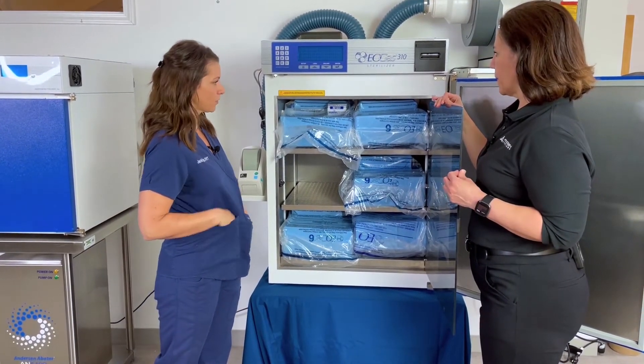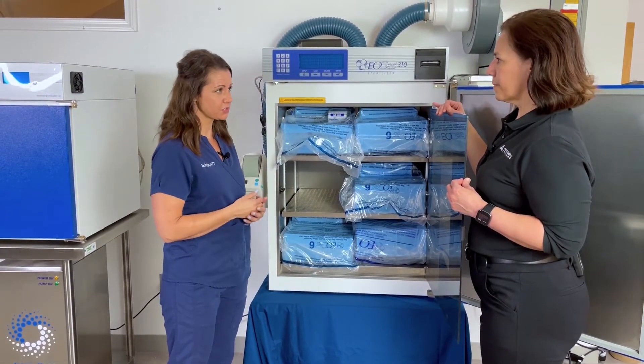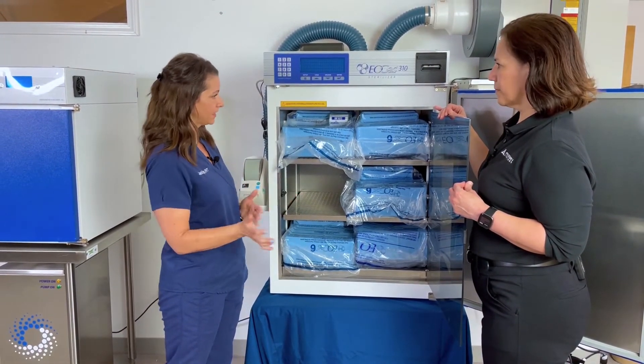You could see this being used for internal medicine, surgery, neurology, or really any emergency department that might have equipment going in and out throughout the day.